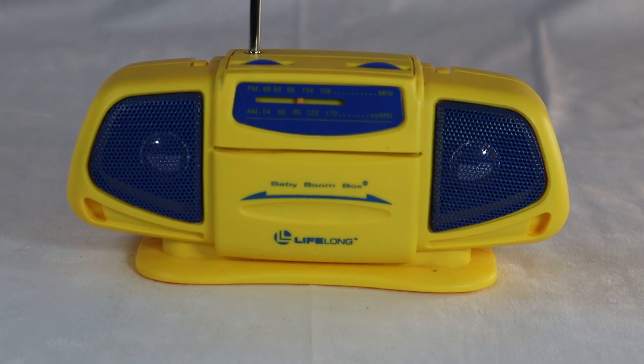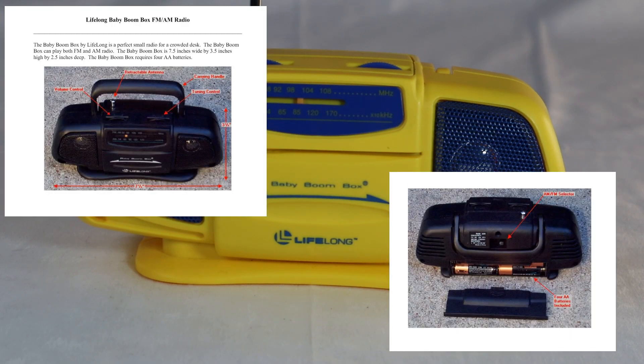How you doing? Welcome to another video of vintage TV and radio stuff. This isn't necessarily vintage — I'm not sure how old this actually is. But it is indeed a baby boombox from Lifelong Company, a company I looked up online and couldn't find anything about. The only thing I could find was a PDF file from a website that basically sells electronic parts that you would use to make something like this.